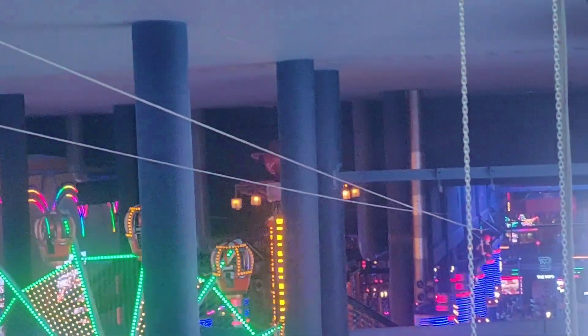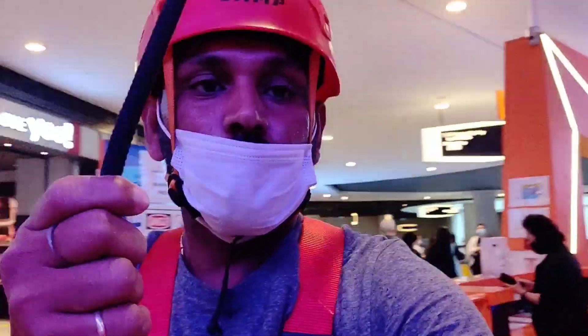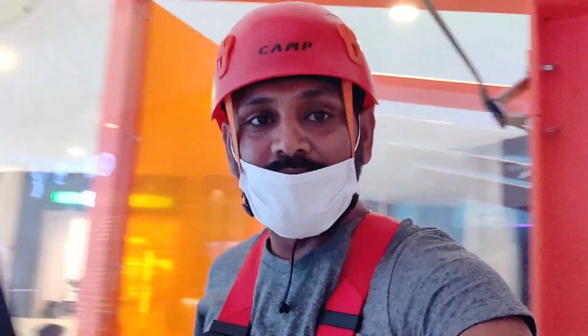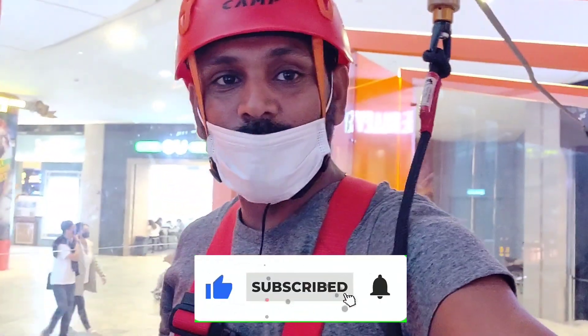So amazing! So guys, this is where you can see that I'm climbing an Eagle. I have told them to allow the phone in this case. So are you guys ready for Eagle Climbing? Guys, one like, share and subscribe.